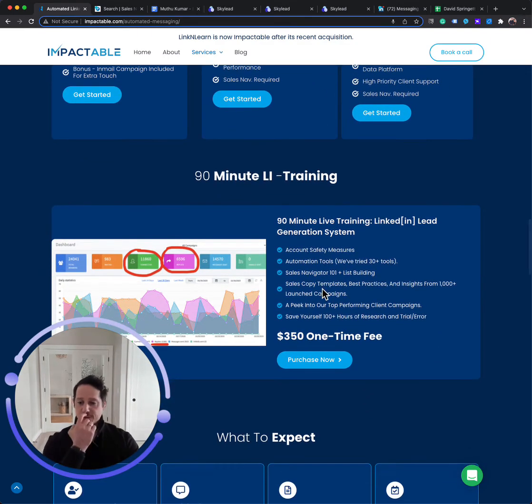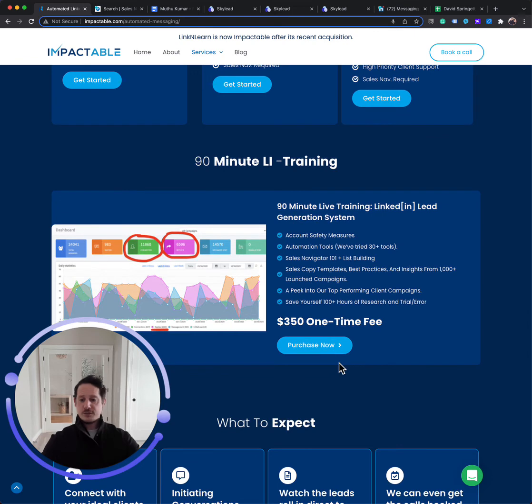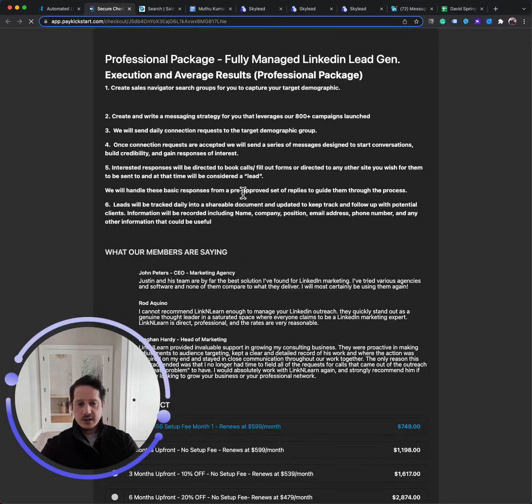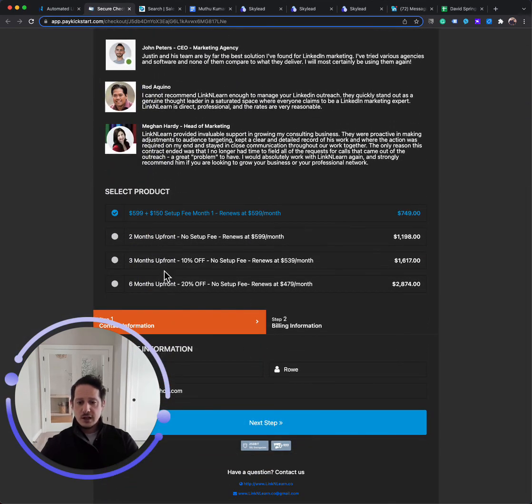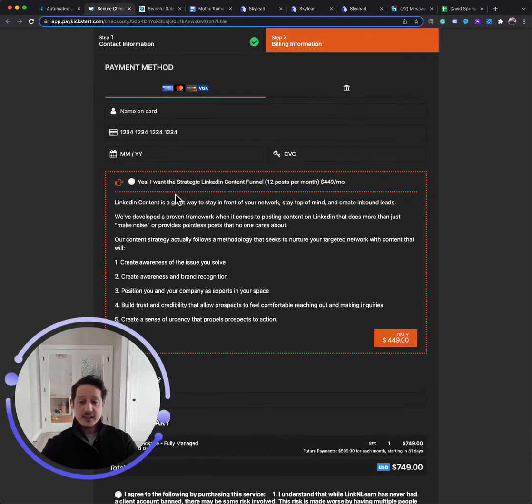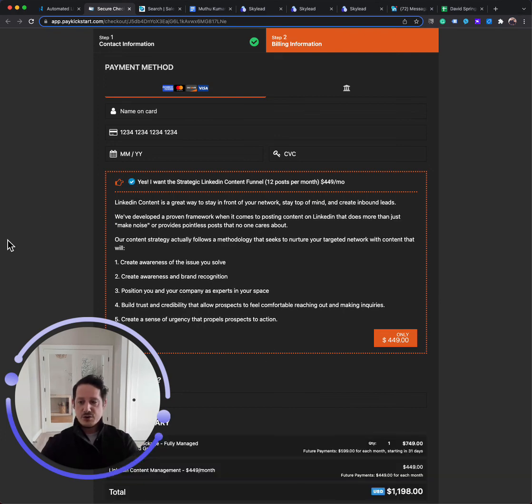Those are the three options. Also, if you have the time to run this on your own — you're not a large sales team that wants to run this on multiple accounts, you just want to learn it yourself — we have a $350 90-minute training where we would show you the tools we use, the system we use, how to set up and integrate with a CRM, and give you all the tools to run it yourself. If that looks good and you want to purchase, you can simply click get started. It will take you to the sales page. We have options for discounts on running multiple months with us. When you hit next steps, that's the content option that allows you to add on the 12-post strategic content funnel onto your order, and then you can complete from there.